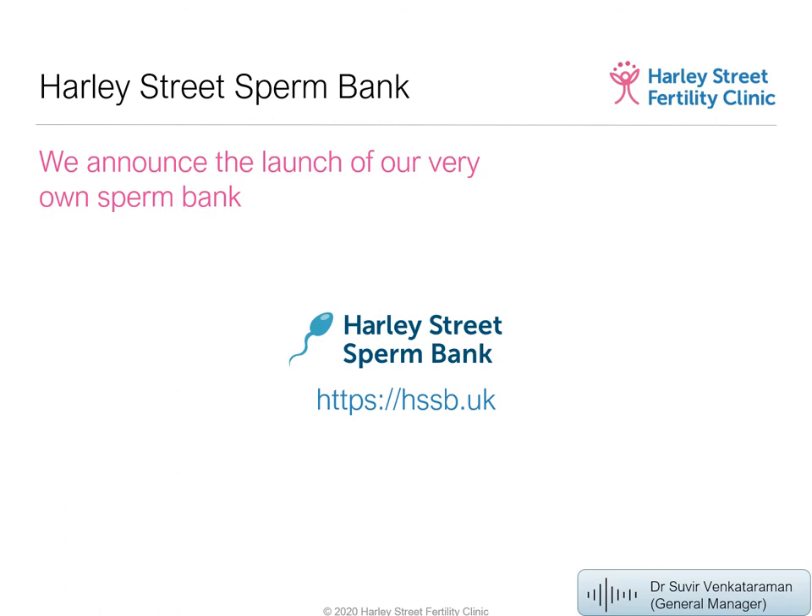The website for our sperm bank is hssb.uk — a short and easy address. The catalogue is small at present but we hope to grow it.